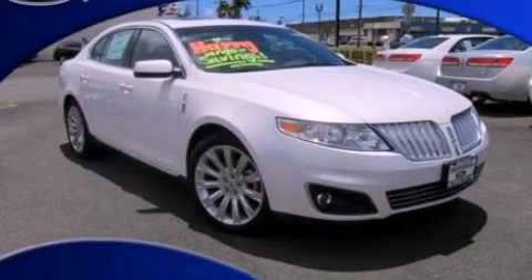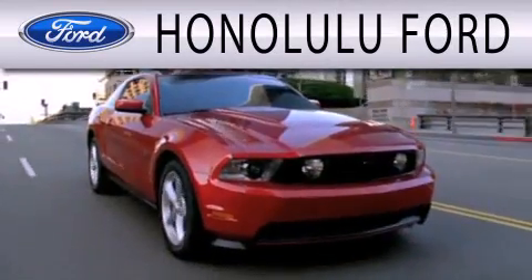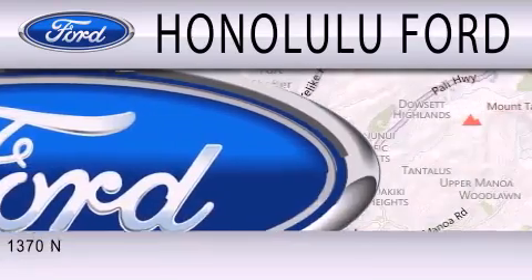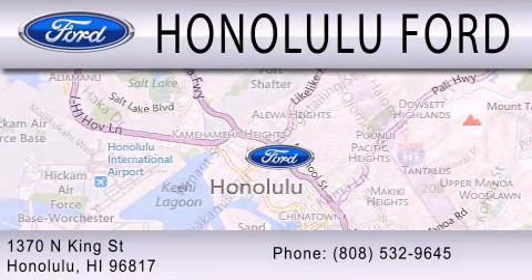Stop by today and test drive this automobile for yourself. Honolulu Ford is dedicated to doing everything possible to ensure that the experience you have selecting your next vehicle is as pleasant as possible. We're located at 1370 North King Street in Honolulu.